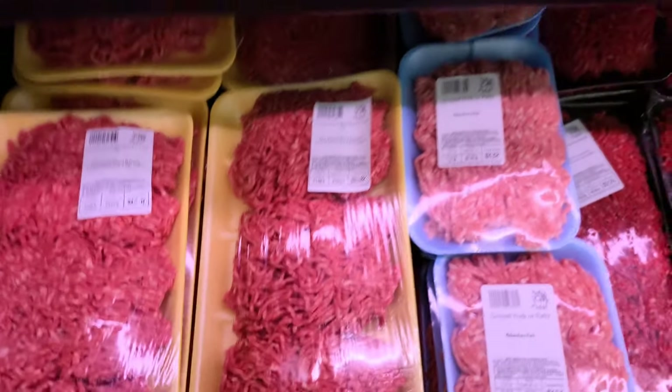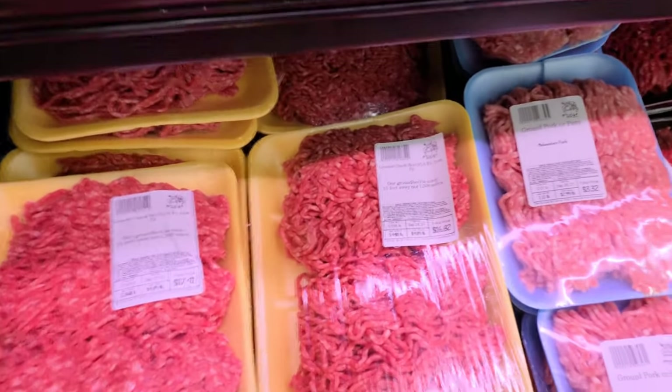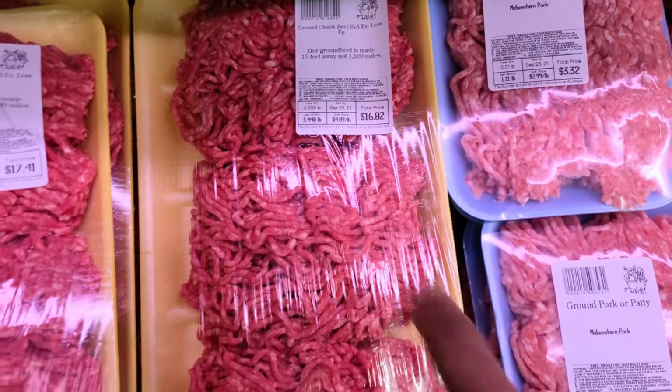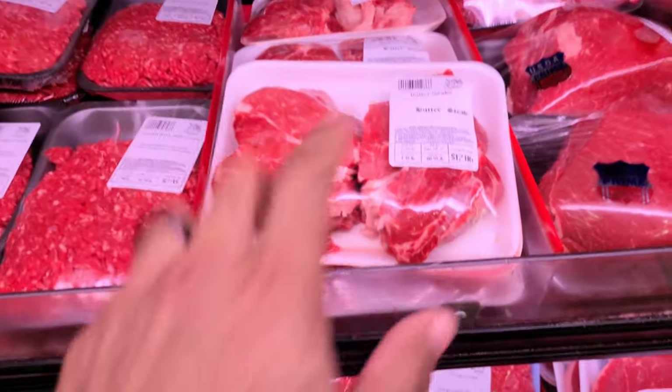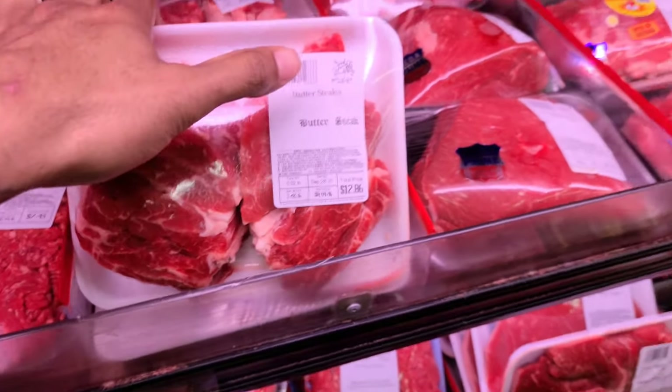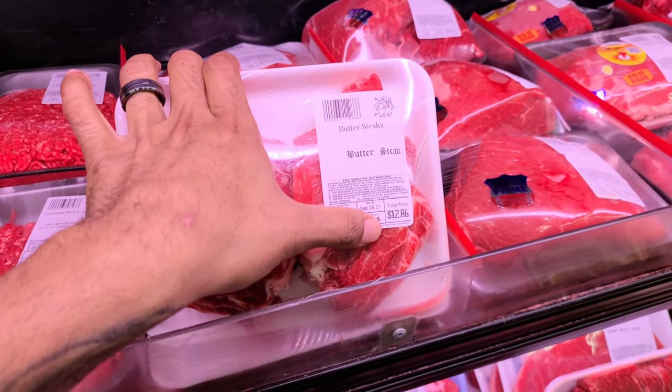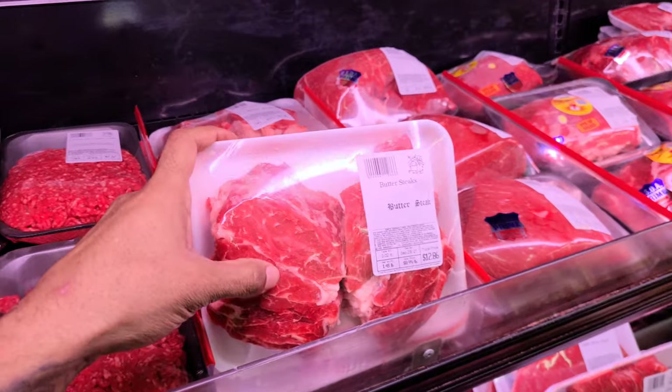They also have their in-house ground pork and ground chuck beef — $16.82, so it's almost $5 a pound. Y'all, comment down below — have you ever heard of butter steaks? Butter steaks are $12.86. Melting in your mouth. We should just get that to try it.